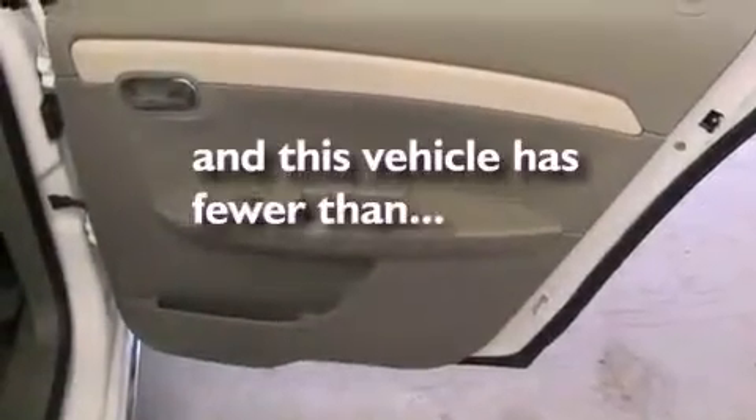Also included are a passenger side vanity mirror, an anti-lock braking system, an auto dimming rear view mirror, and this vehicle has less than 34,000 miles.